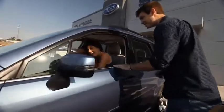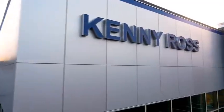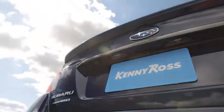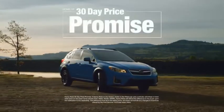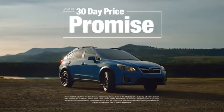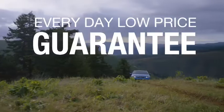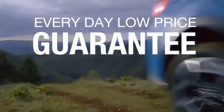Buying a car — it's a big decision. And where you buy is just as important. You deserve a car store that gives you confidence. That's why we're introducing the 30-day price promise at Kenny Ross Subaru. If you find a lower advertised price on your car, we'll cut you a check for the difference. Sounds good, right? Then you'll love our everyday low price guarantee. All so you can buy worry-free.